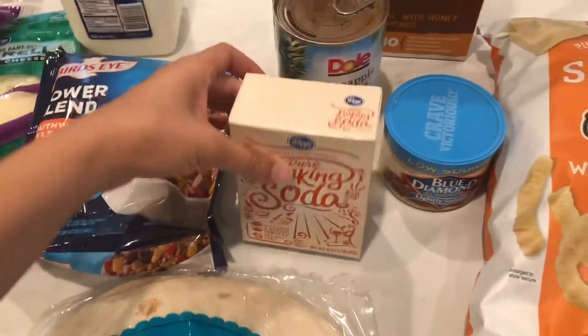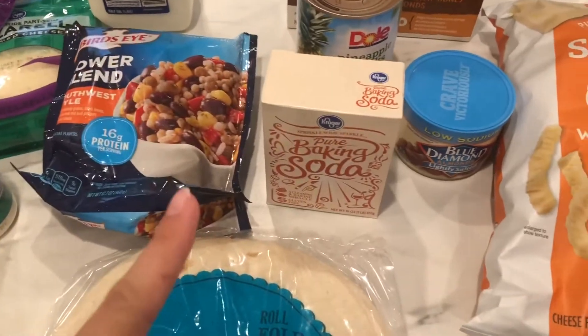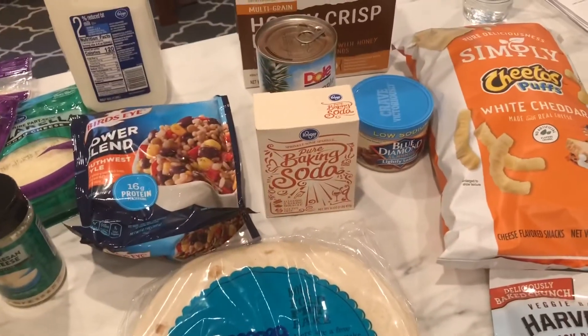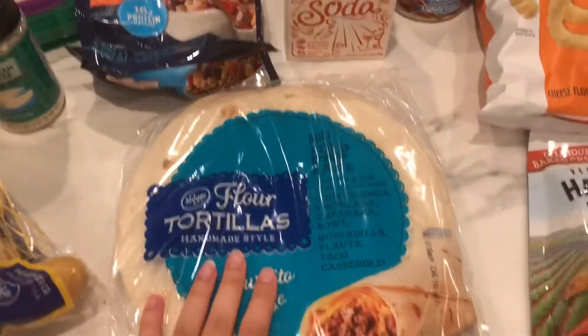I got some baking soda to stock up as a cleaning item. I'm going to put that down in an extra pantry I have going for fall time, so I don't have to buy as much in the fall when we have a baby, and in case the pandemic becomes worse again. So that's my stocking up item this week. I also got some flour tortillas.